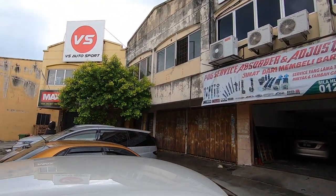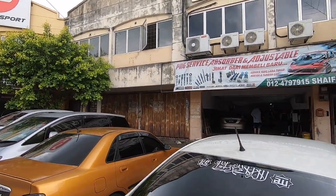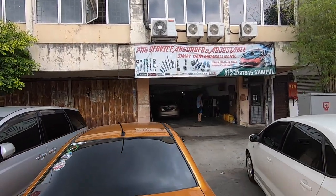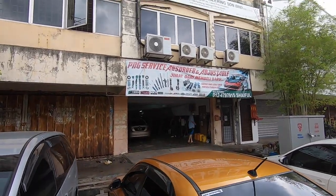I just keyed it into Facebook Marketplace and I found this place and gave them a call, and they said come on over, bring the car, let's have a look. And they checked it out and said yes, they can actually rebuild the original shocks. And I'll tell you exactly why I'm doing this.